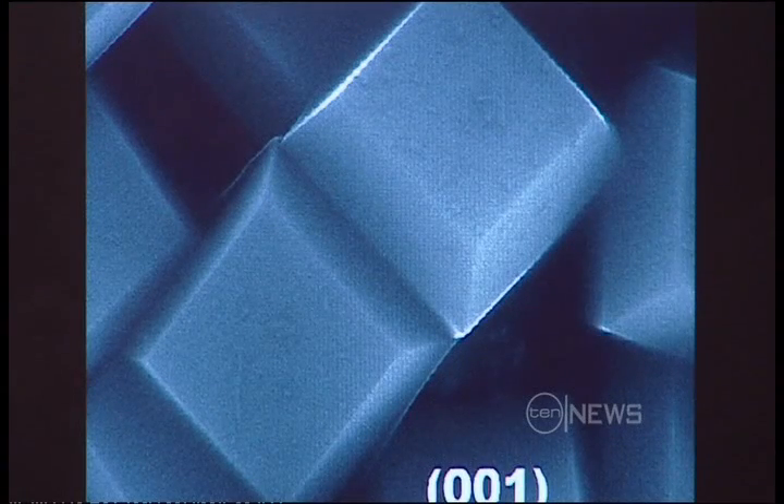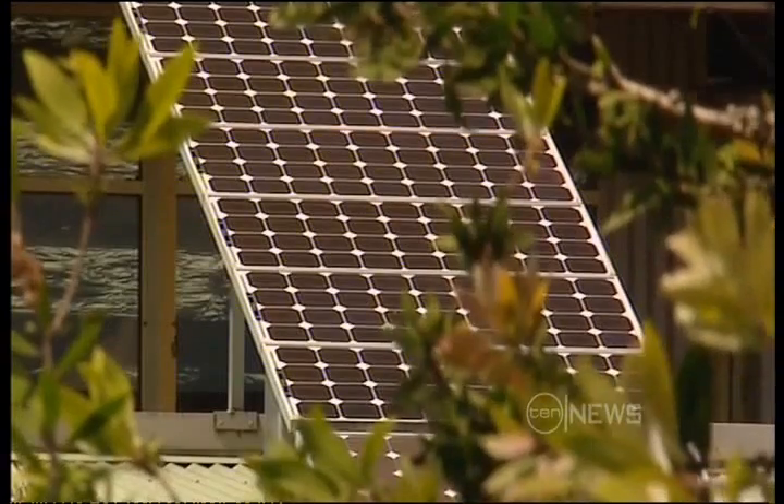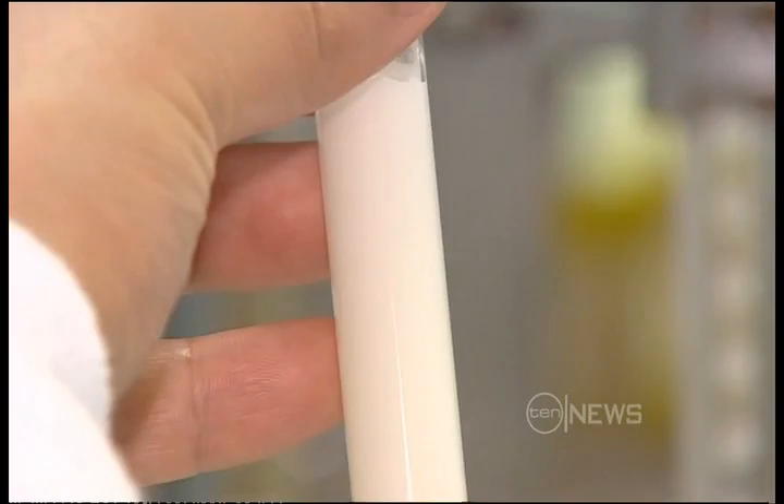Under the microscope, the nanocrystals of titanium oxide look a bit like chocolate. Add sunlight and they become the building blocks of a solar future. Add water and they produce hydrogen. Suddenly many, many things become possible.